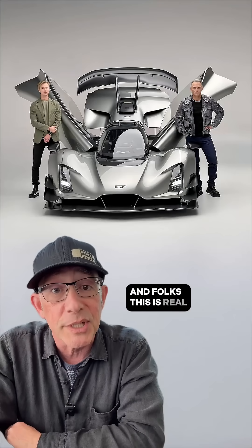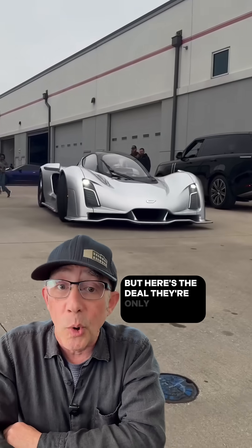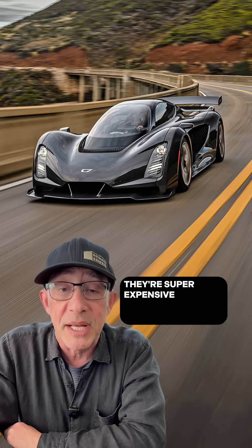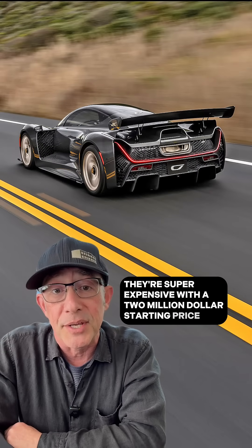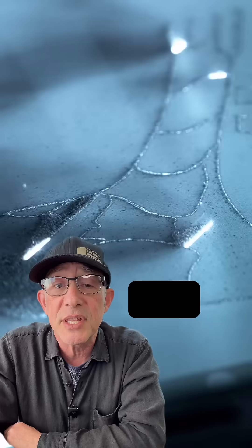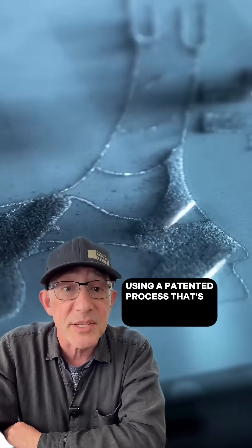And folks, this is real. These cars are being made in Los Angeles by a company named Zinger. But here's the deal — they're only making 80 of these, and here's why. First off, they're super expensive, with a $2 million starting price. And those alien-designed parts can't be produced using traditional means. These are 3D-printed in aluminum using a patented process that's never been done before.